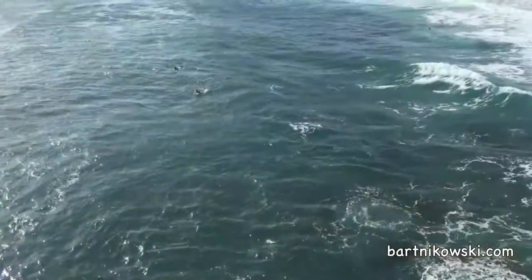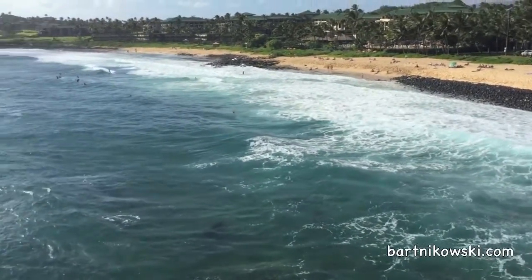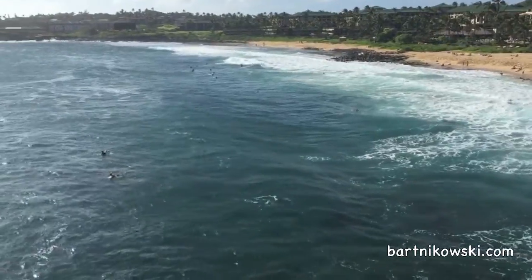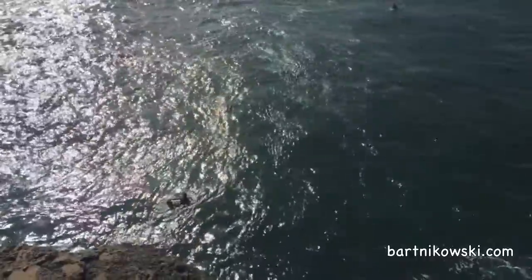And I saw a guy jump up this cliff — first he threw over his boogie board and his flippers and jumped himself so he could go boogie boarding in these amazing waves. There he is now.